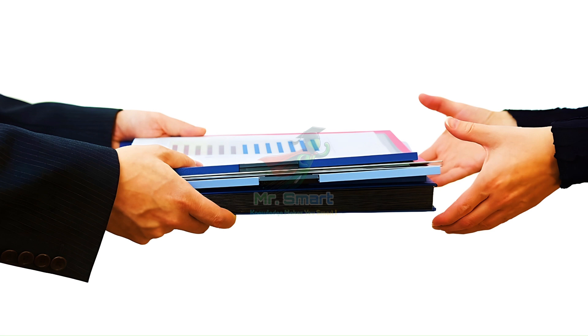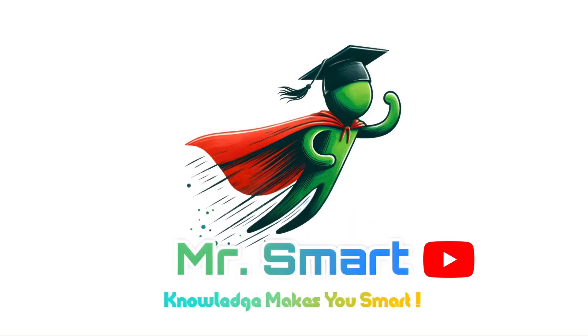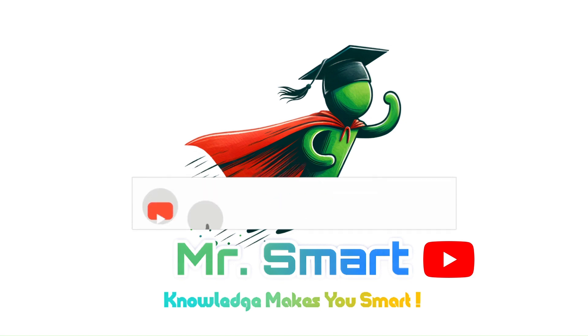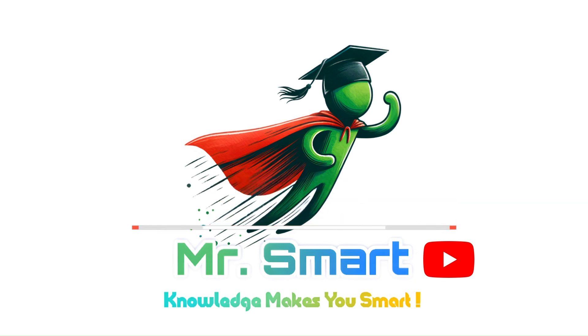But our job doesn't end there. The final step is post-commissioning. Over the next few weeks, we keep an eye on the system, monitoring its performance to make sure it's operating smoothly. And that's the full process from start to finish. Thanks for joining us on this journey — don't forget to like, subscribe, and ring the bell for more behind-the-scenes looks at essential systems that power our modern world. See you in the next video.